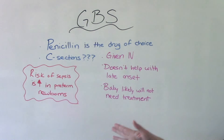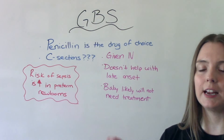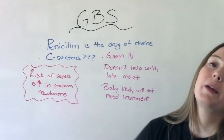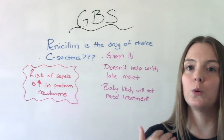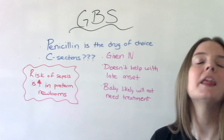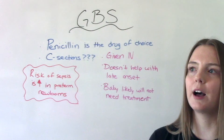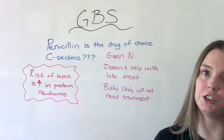If mom gets treatment during labor, then likely baby will not need treatment. However, there are situations where delivery happens very quickly — the patient comes in already at nine centimeters and they're going to be pushing soon. They may not have time to get multiple doses of the medication, or maybe no time for treatment at all. In those cases, the newborn should be treated just in case, usually with amoxicillin, to make sure they don't develop early onset GBS disease.